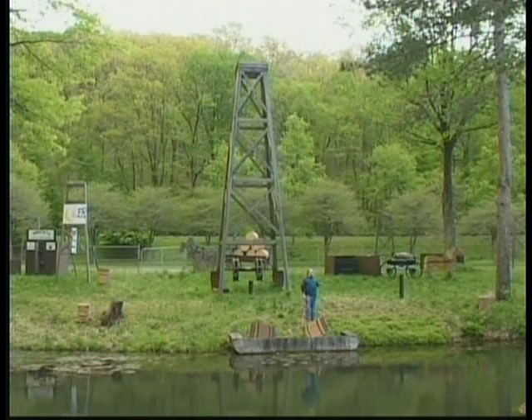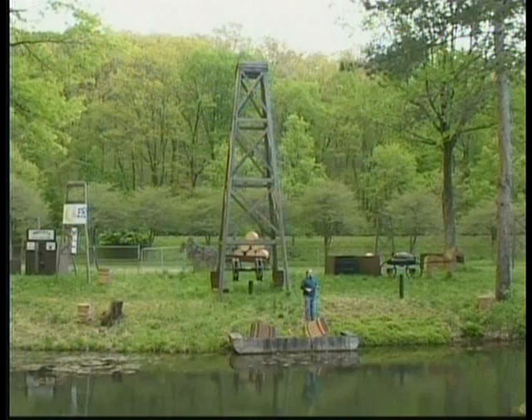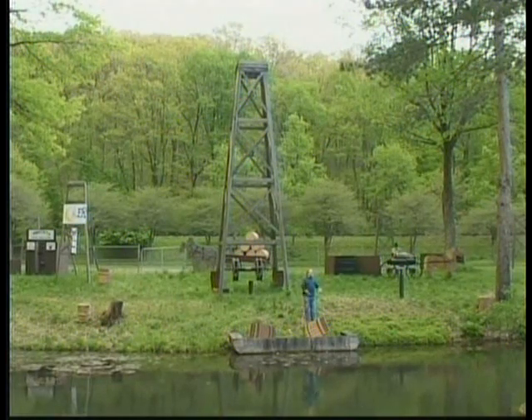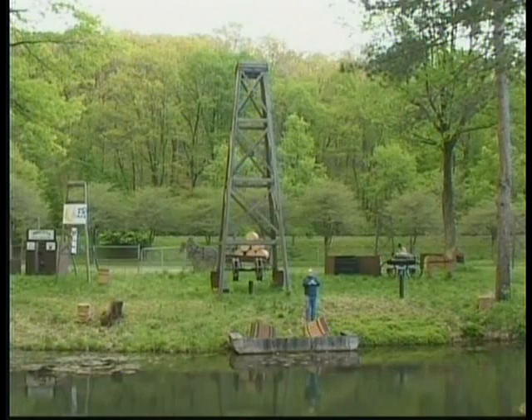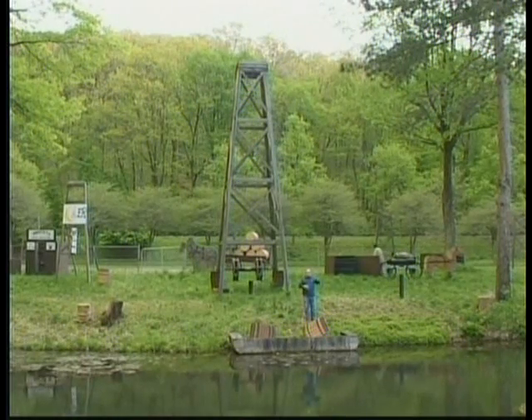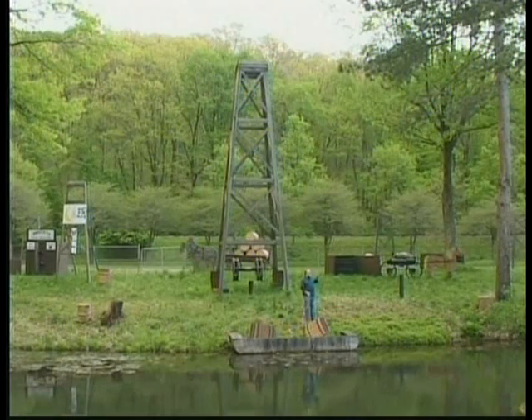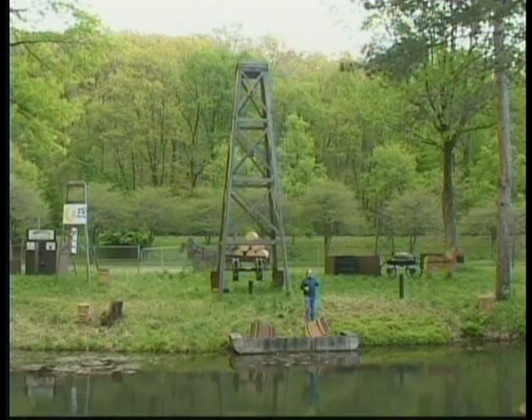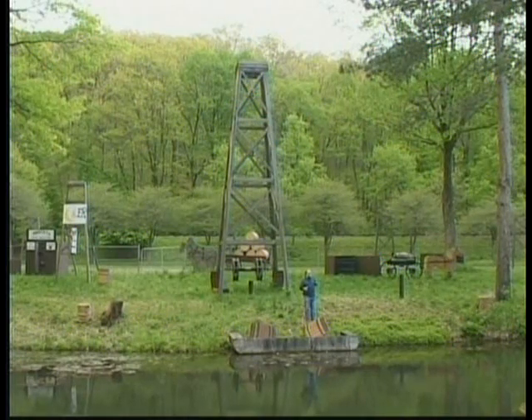Back in Drake's day, when a well slowed down producing, it was usually because there wasn't enough pressure in the well or there wasn't oil in the well. What they would do is they would take a long metal tube called a torpedo. They would fill it with nitroglycerin — it was a very, very explosive liquid and you had to handle it very carefully, otherwise it would explode.